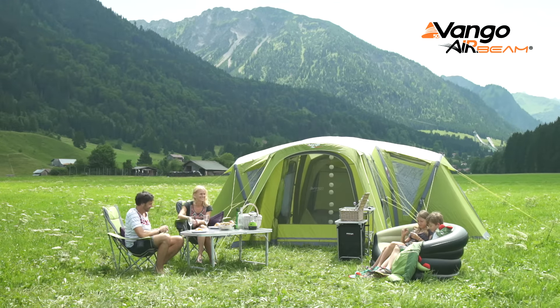Hi, my name's Karen. I'm a product manager at Van Gogh. I design the Airbnb tents and today we're going to be looking at the Palermo.